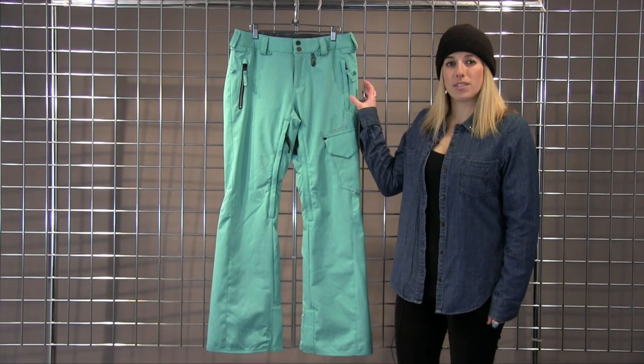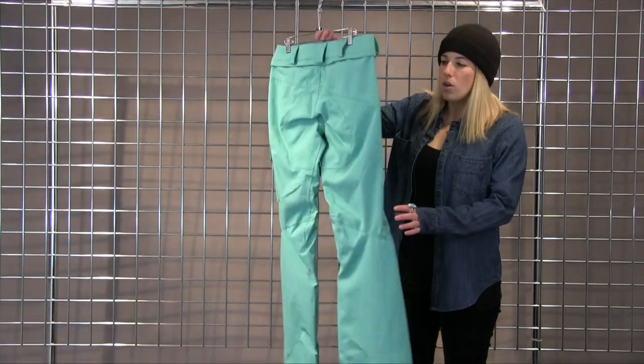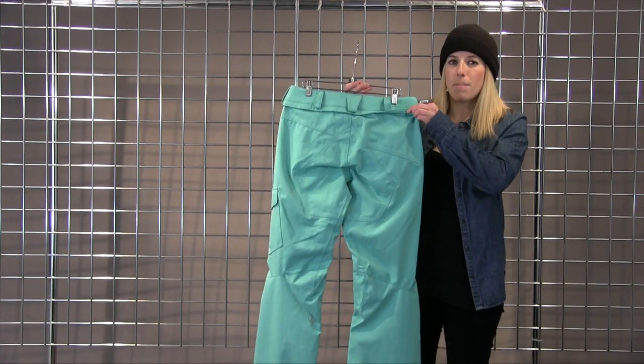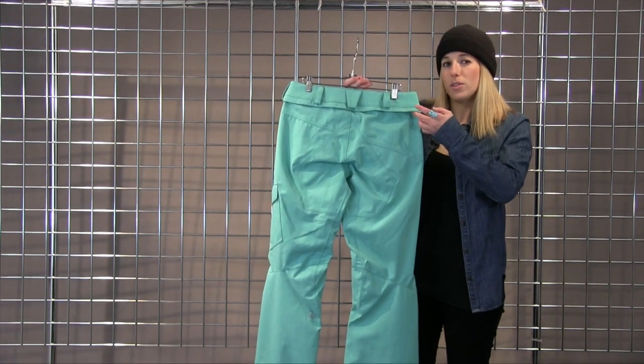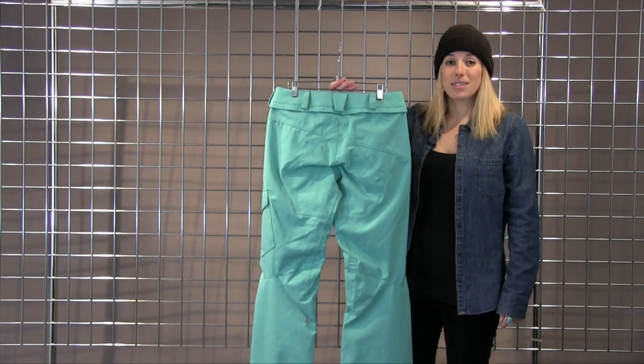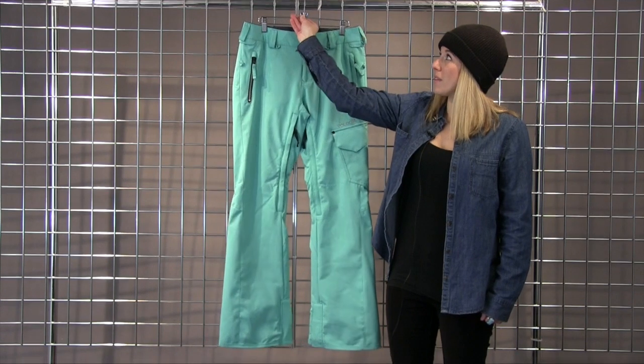This pant is great too. You do get your zipper hand warmer pockets as well as our patented ZipTec, which is a great zipper interface. So you have a zipper on the top of the pants underneath the belt loop that zips into our jackets on the powder skirt, just creating that great seamless interface designed to keep you super warm and comfortable out on the hill a little bit longer.